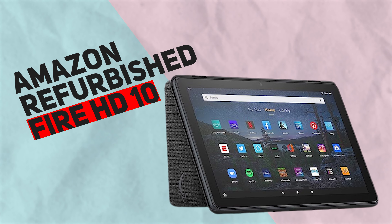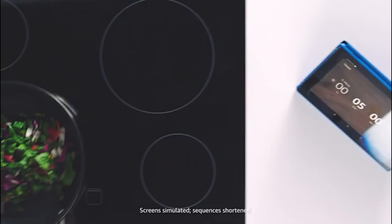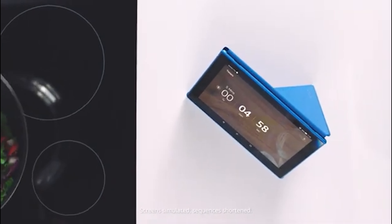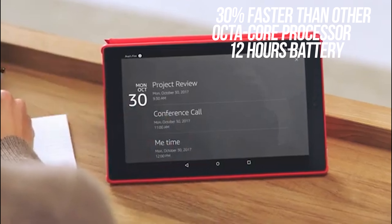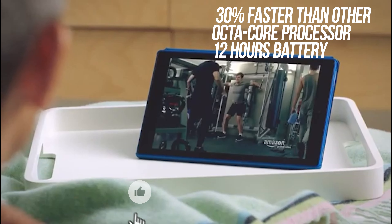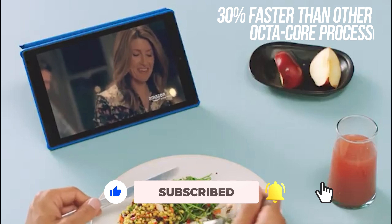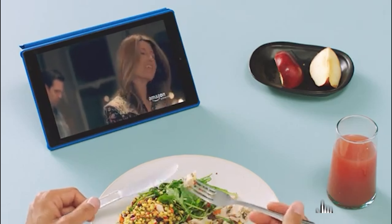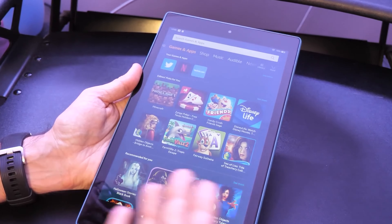To begin, let's take a look at the Amazon Certified Refurbished Fire HD10 Tablet. This isn't just a tablet — it's a portable entertainment powerhouse. For just $65, you get a tablet that is 30% faster than other models, thanks to its 2.0 gigahertz octa-core processor. It has a full HD display that's perfect for reading, browsing the web, watching videos, and more. And the battery life? Over 12 hours of entertainment on one charge.